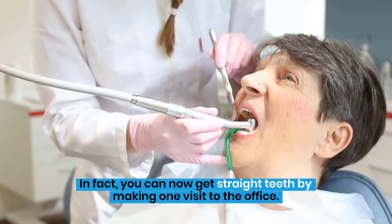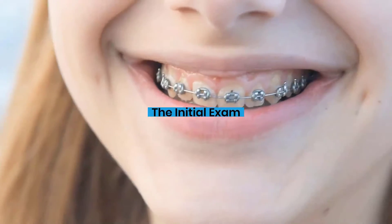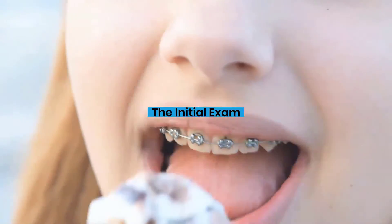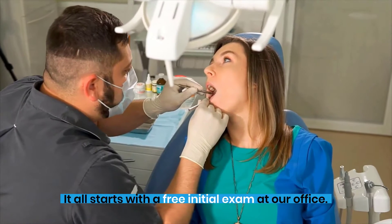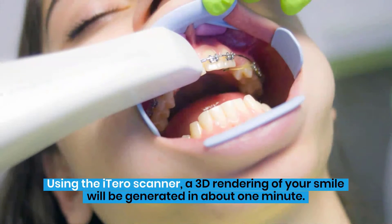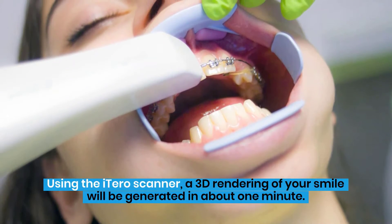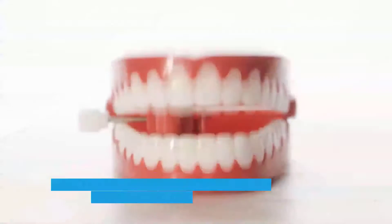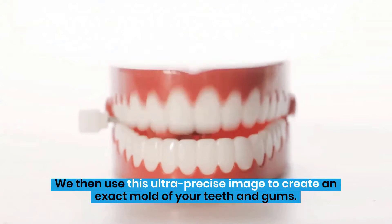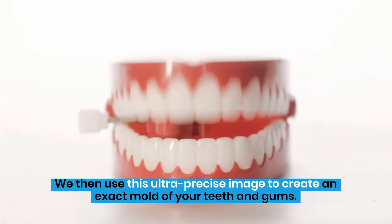You can now get straight teeth by making one visit to the office. It all starts with a free initial exam at our office. Using the iTero scanner, a 3D rendering of your smile will be generated in about one minute. We then use this ultra-precise image to create an exact mold of your teeth and gums.